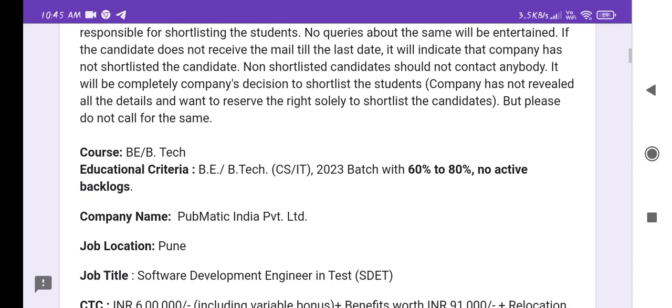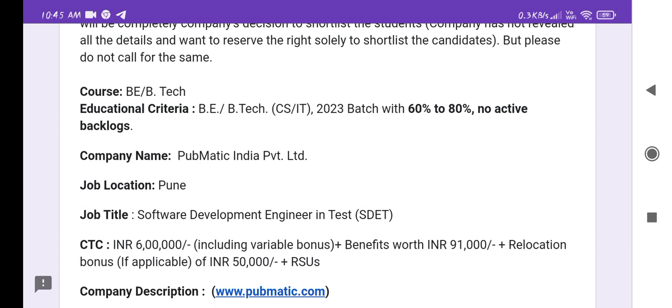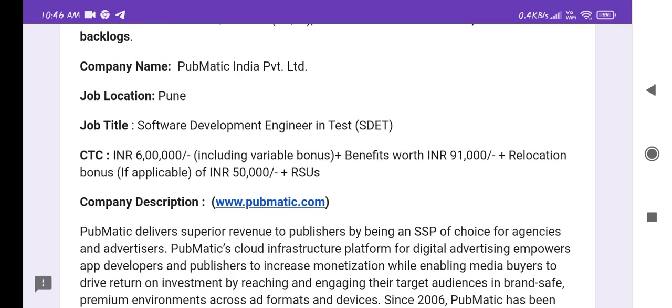The eligible course is B.Tech CSIT 2023 batch with 60 to 80 percent marks and no active backlogs. The company name is PubMatics India Private Limited and the job location is Pune. The job title will be Software Developer Engineer in Test, SDET, and the CTC is 6 lakh per annum.